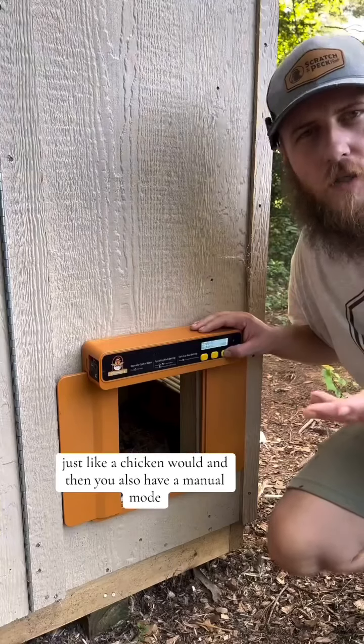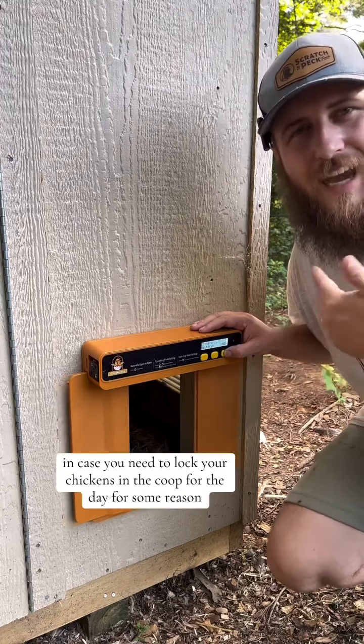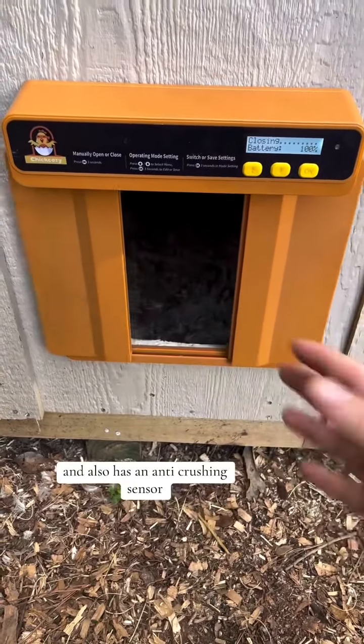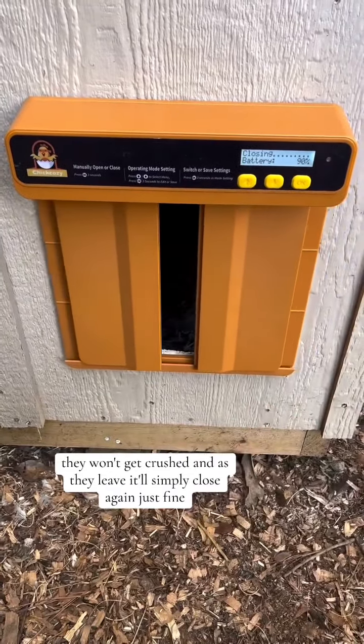Just like a chicken would. You also have a manual mode where you just hit OK for a couple of seconds and it closes, in case you need to lock your chickens in the coop for the day. It has a horizontal opening and close, and it also has an anti-crushing sensor so your chickens won't get crushed — as they leave, it'll simply close again just fine.